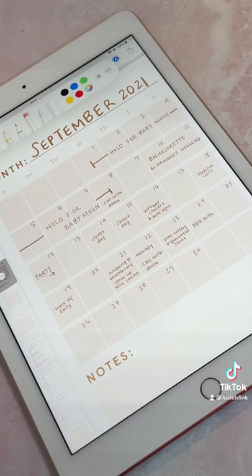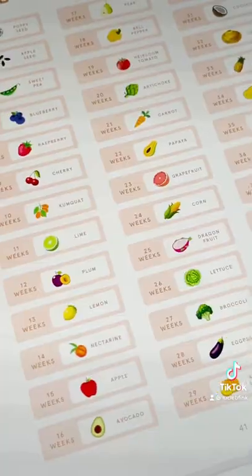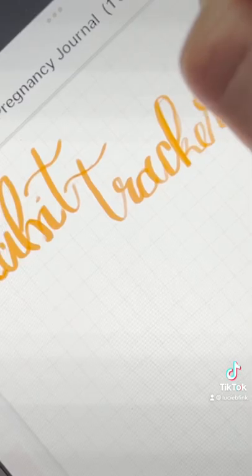I give you symptom logs, to-do lists for each trimester, calendars for tracking what's to come, a spread for baby name ideas, a week-by-week baby growth chart, and more. You'll also find some blank grid paper pages at the end for notes or for custom habit trackers.